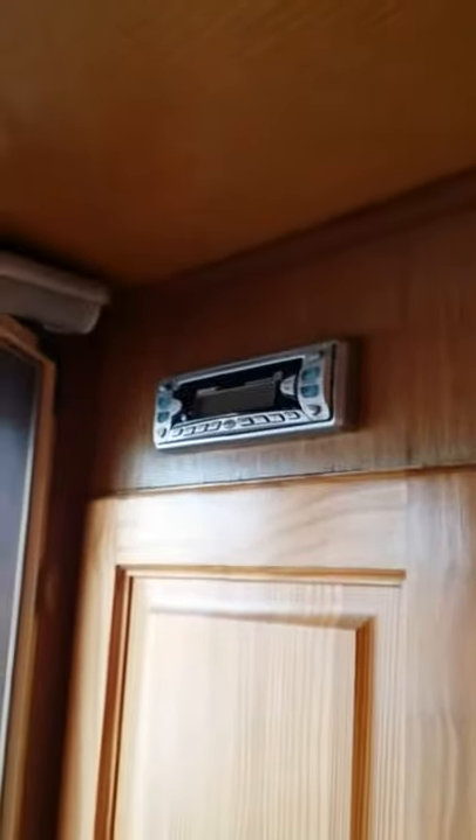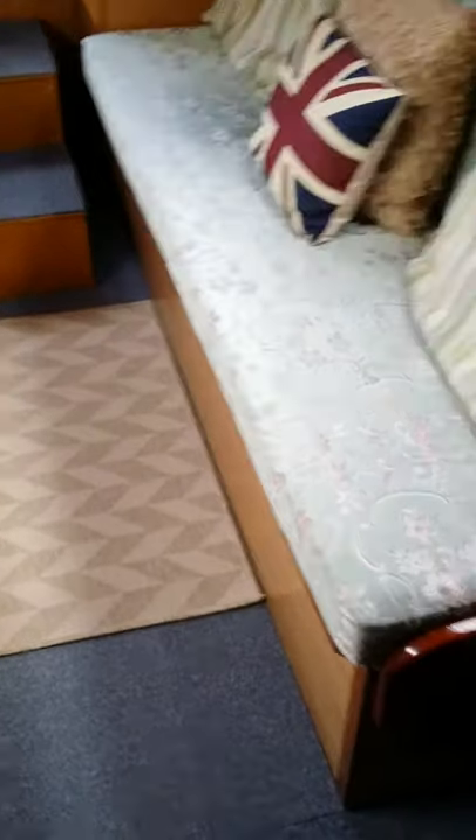Stereo tucked up in there — don't tend to use it very often but it's handy now and again. Moving down the boat we've got the seating area that converts into either two single beds or one quite large double bed. Under the seats, as you can see, there's more storage, and again that's maximized.